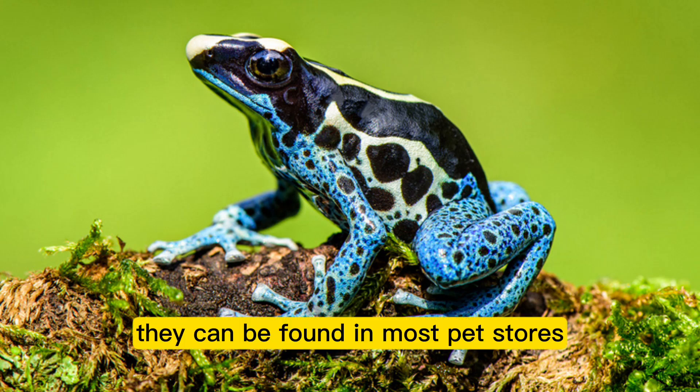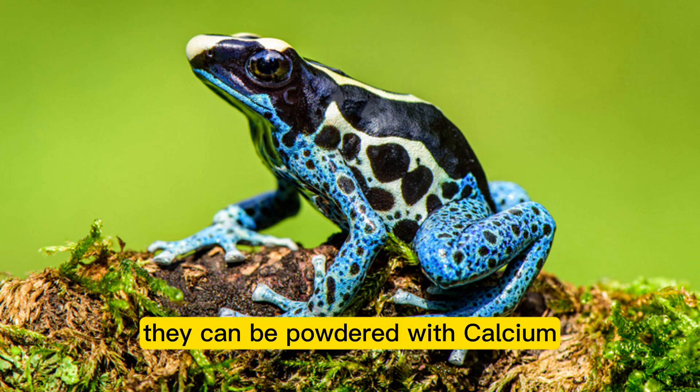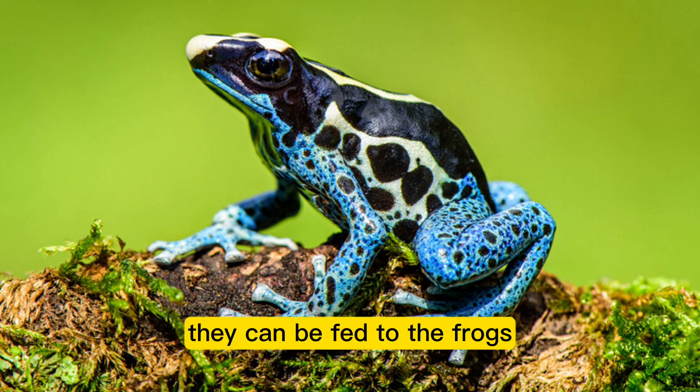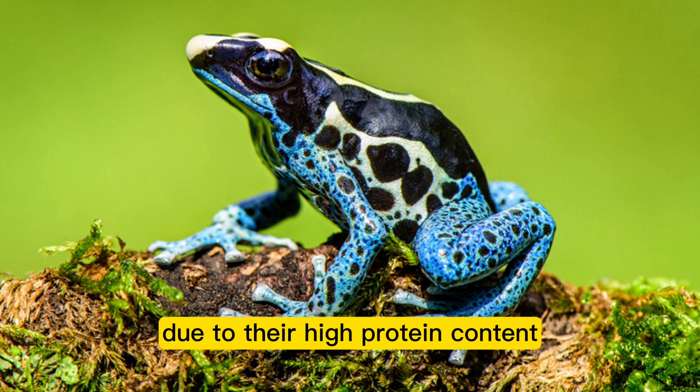Before being fed, crickets can be powdered with calcium and vitamin supplements. Poison dart frogs also frequently consume mealworms, which can be fed to the frogs in addition to their typical diet of live insects due to their high protein content.